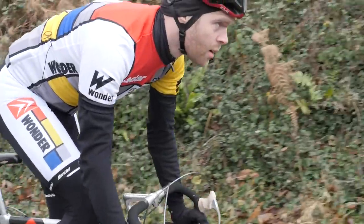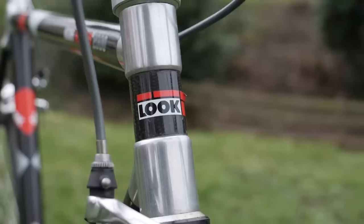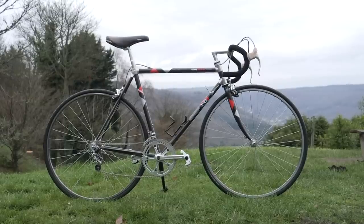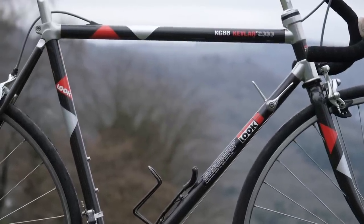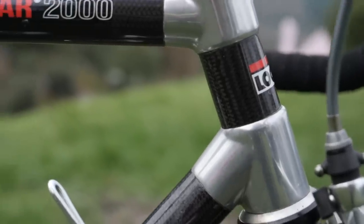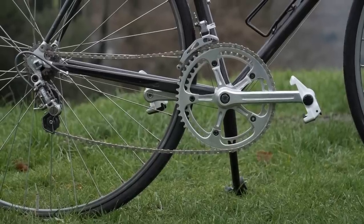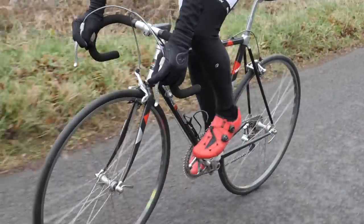Seriously though, Look have kindly supplied us with this iconic bike to allow us to compare carbon bikes from the first to the very latest generation. And no, it's not LeMond's own bike, but it is cut from the same cloth — almost literally — with its knitted carbon tubes produced by TVT that Look then bonded into alloy lugs. Now the history buffs among you will no doubt point out that LeMond actually won on Campagnolo kit, whereas this bike has a rather rare Mavic groupset instead. But don't be too harsh — I had to leave in quite a hurry and just grab whatever I could.